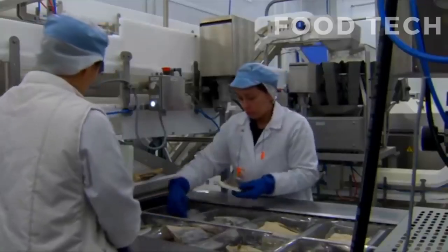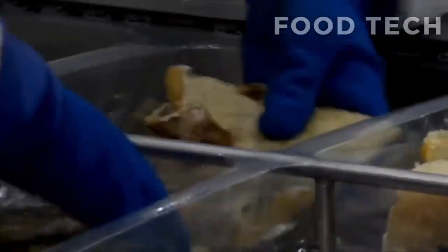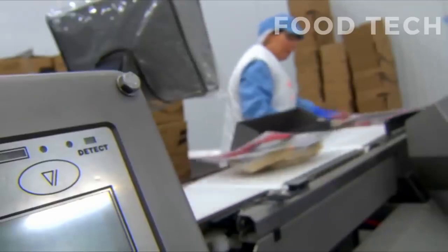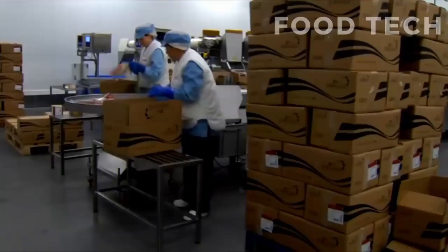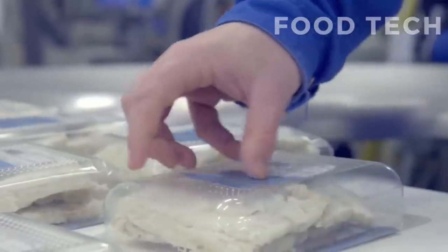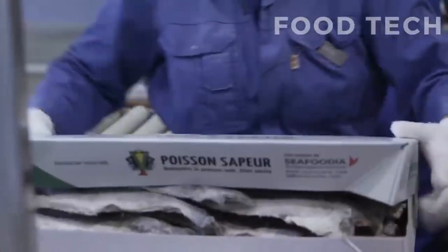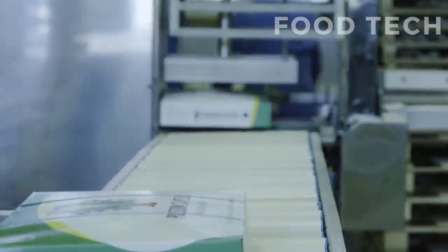Proper packaging is essential for preserving the quality and flavor of the salted cod. It helps to prevent spoilage and ensures that the fish remains fresh and ready to use for cooking. With careful handling and packaging, salted cod can be enjoyed around the world as a delicious and nutritious ingredient in many different types of cuisine.